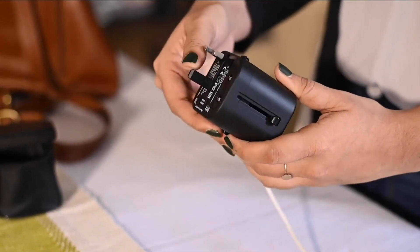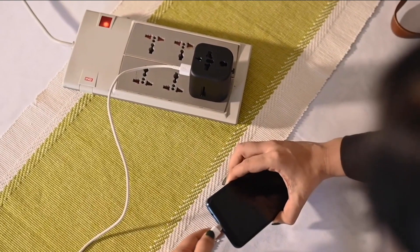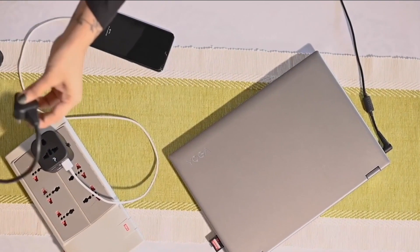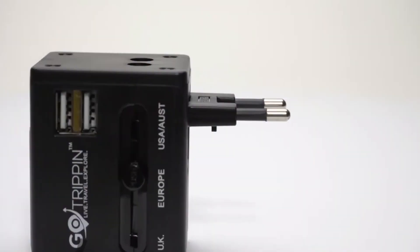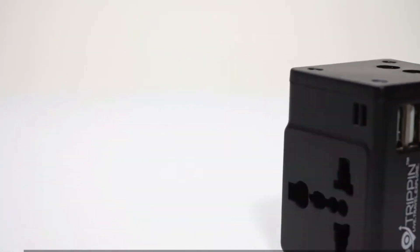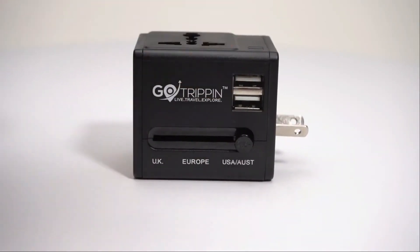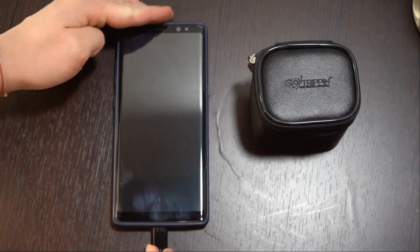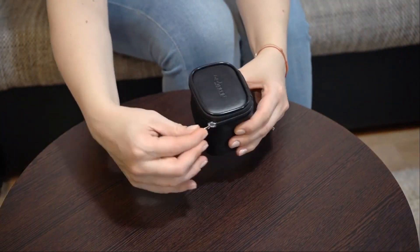As a result, you will not need to bring a separate set of socket adapters while traveling to other regions of the world. In terms of output, it has two built-in USB ports with a capacity of 2 amps, as well as a normal socket output. It is possible to utilize up to three devices at the same time with one adapter. A fuse is also integrated into the gadget to protect your devices in the event of an electricity overload, making it one of the most useful digital gadgets for travelers.